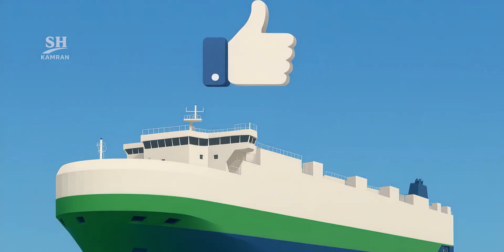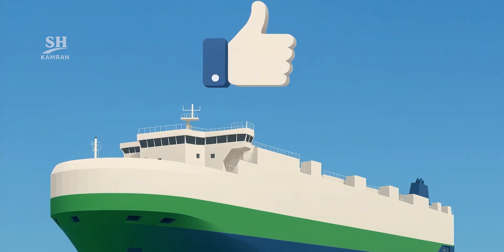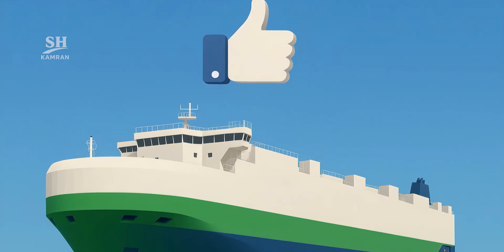Now that you know the size, cost, and future of this giant, like the video to see more advanced ship tech next time. Comment and tell us which feature excited you the most.